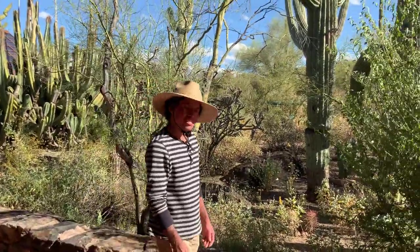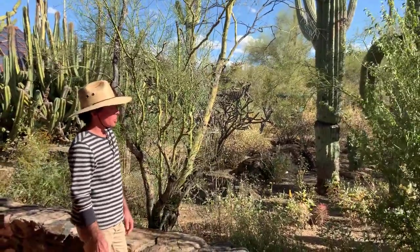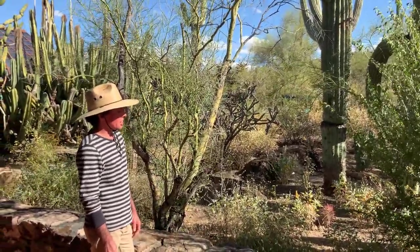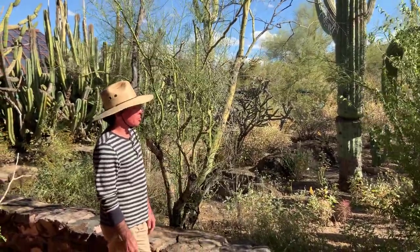What season are its flowers in? This plant flowers in the summer rainy season, and it's an evergreen plant.